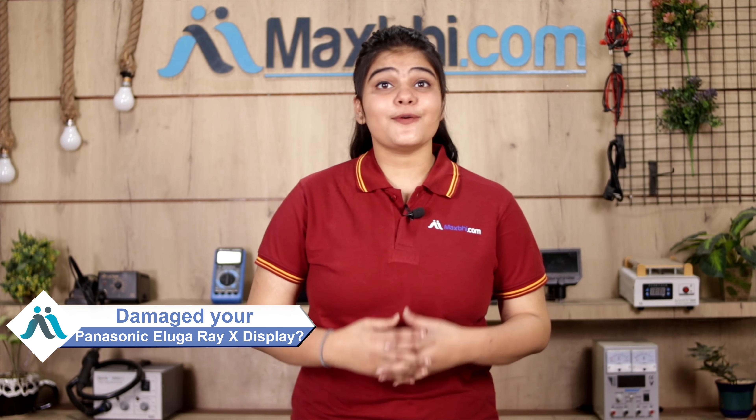Hi friends, this is Lucky from MaxV.com. Do you have a Panasonic Eluga Ray X phone display damage? Worried about the high repair cost of your smartphone?